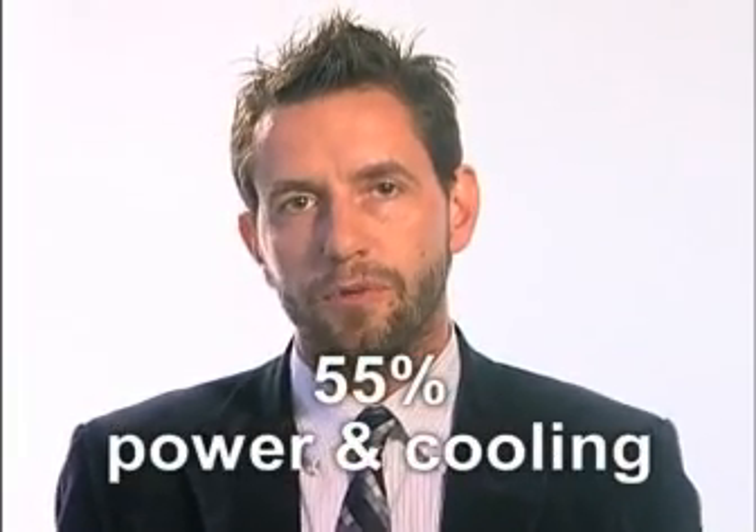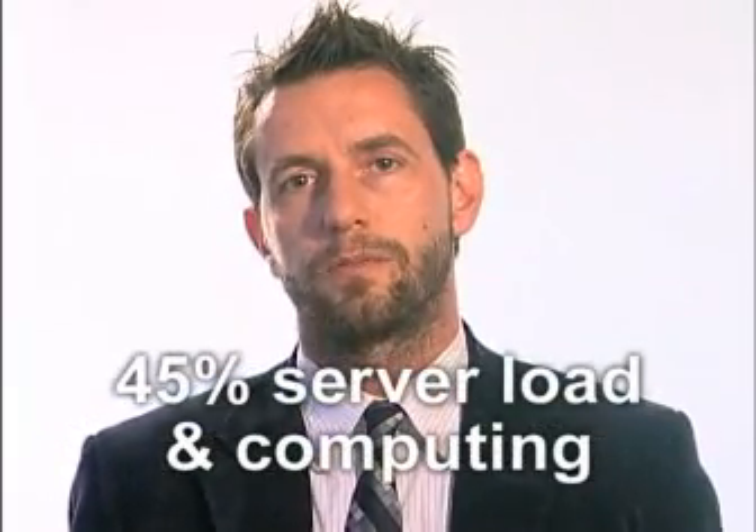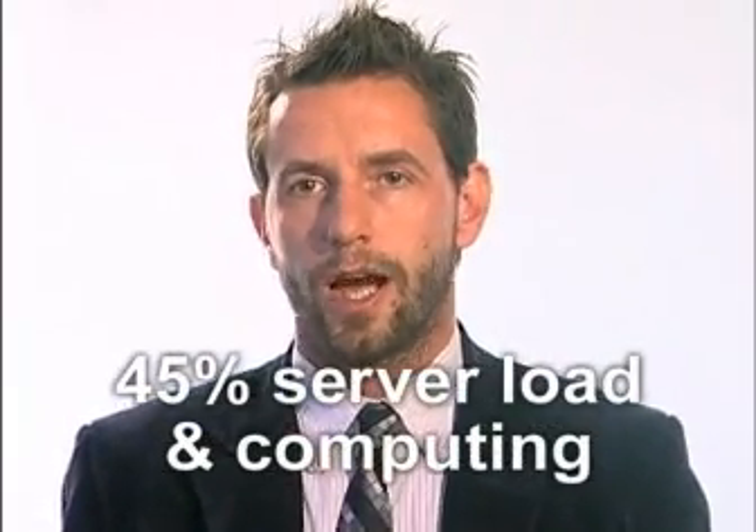One of the more interesting points is the typical cost within the data center itself. Roughly 55% is spent on power and cooling, while 45% is spent on server load or computing operations. A better practice would be to reduce power and cooling to roughly 35%. Increasingly, IT managers are defining data centers in terms of total kilowatts instead of total number of servers.